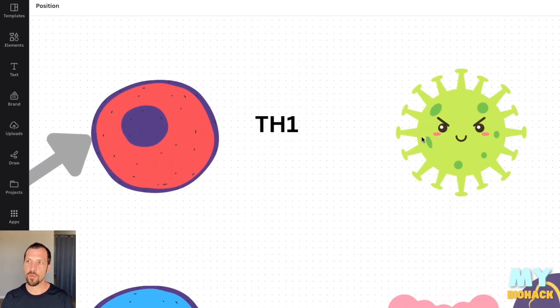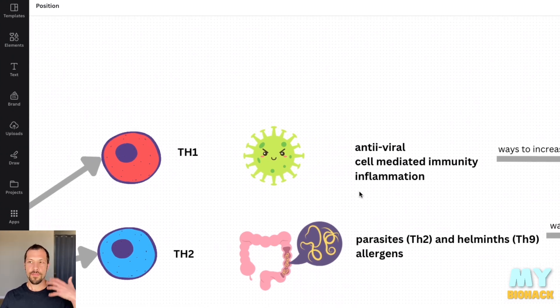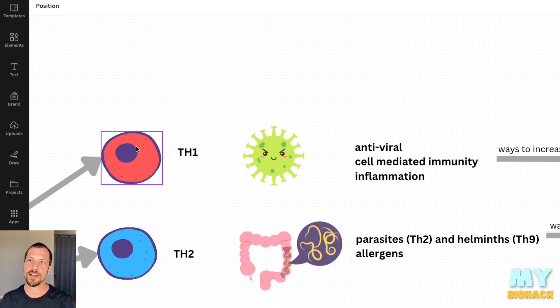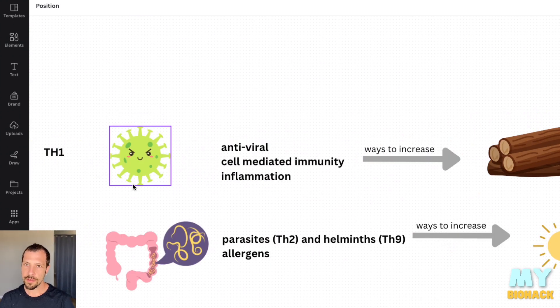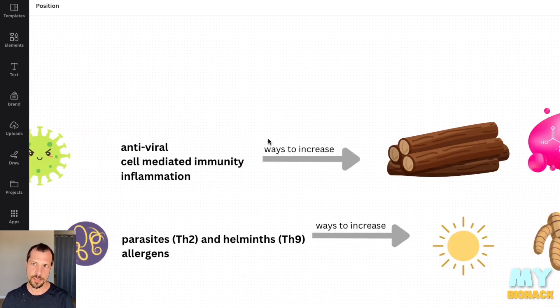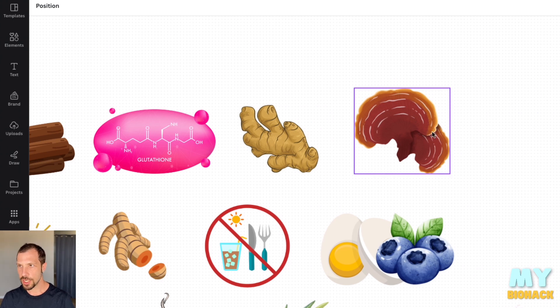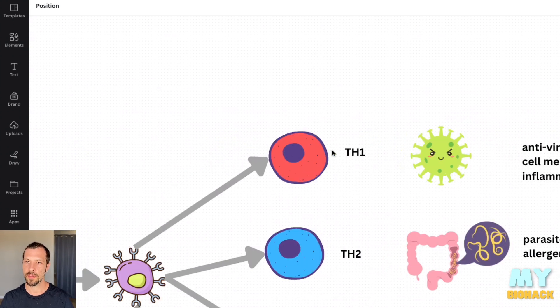So what is Th1 all about? Th1 is more activated around immunity for inflammation, such as being antiviral. When Th1 is activated, they attack viruses and we get an effective antiviral response. Ways to increase this are with licorice, glutathione, ginger, and reishi. These aren't all the ways — they're just some practical ways that can actually be done within the household.